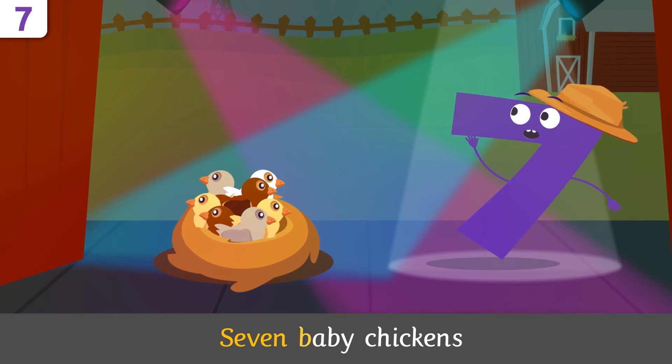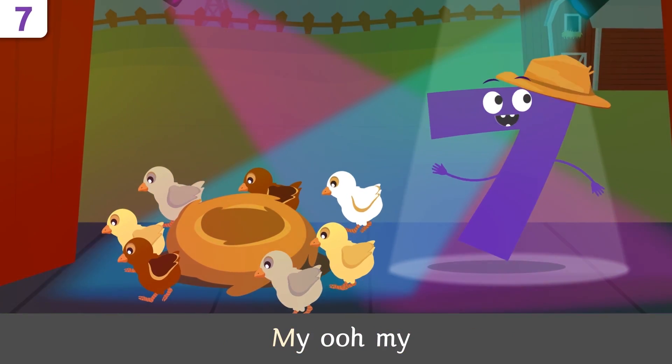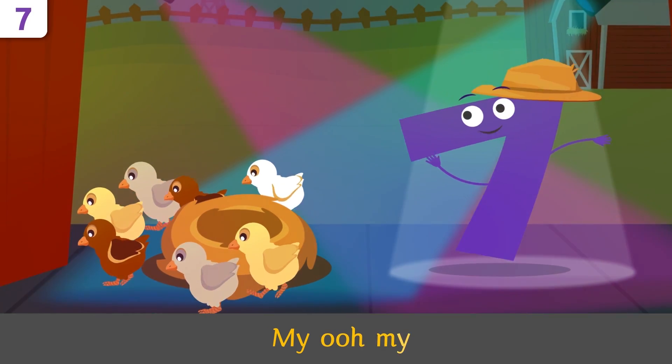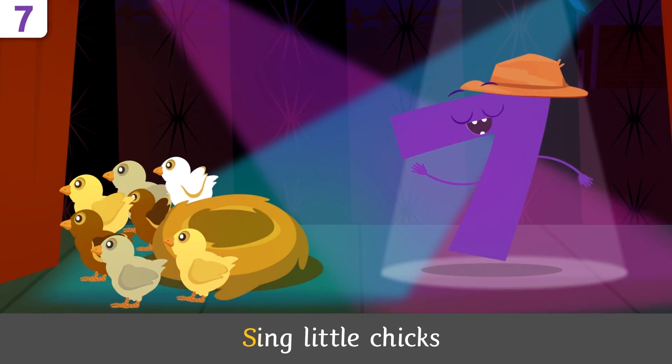Baby chickens, will you sing along with me? Seven baby chickens, seven baby chickens in the nest. My oh my, they look so stressed!